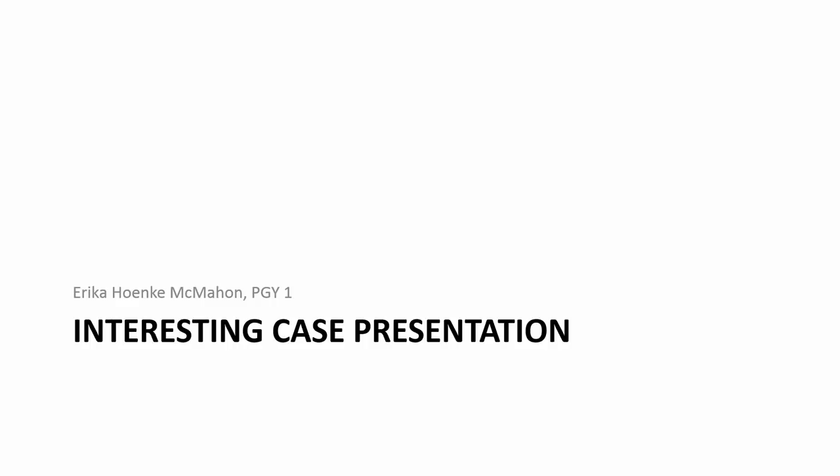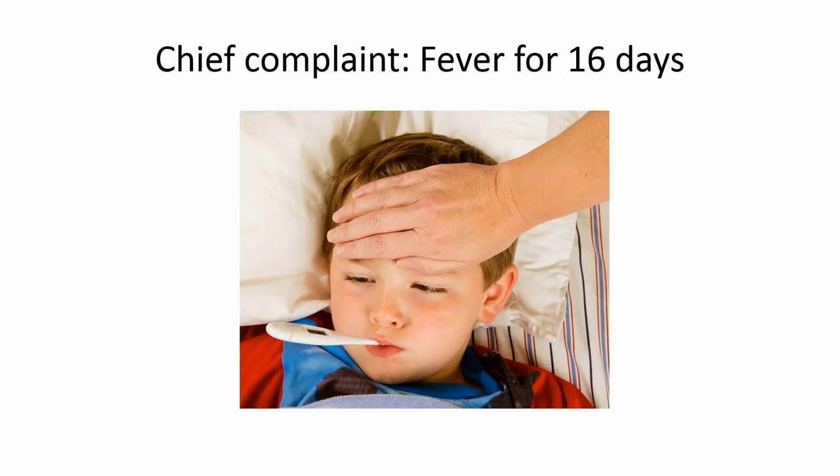Mom said the fever went up to 103, and she was having a difficult time controlling it with Tylenol. His symptoms had initially started with what she said looked like a heat rash all over his body. Shortly after that, she noticed sores on his hands, his mouth, and his feet. The sores in his mouth progressed to the point where he was really unable to take in much by mouth, and they were giving him fluids through a syringe.